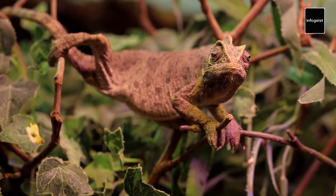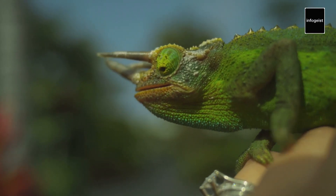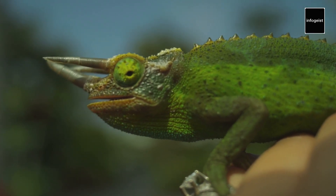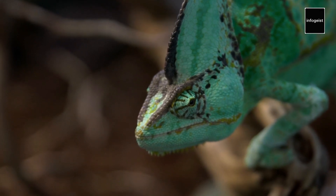Chameleons belong to the family Chameleonidae, which includes over 200 species found across Africa, Madagascar, southern Europe, and parts of Asia. Each species possesses distinct characteristics, such as size, coloration, and habitat preferences, showcasing the diversity of these fascinating reptiles.